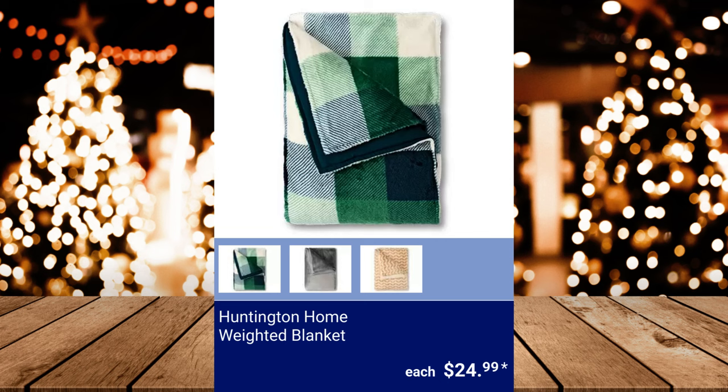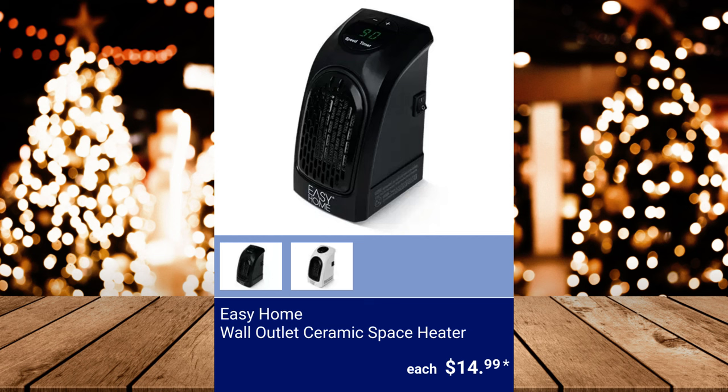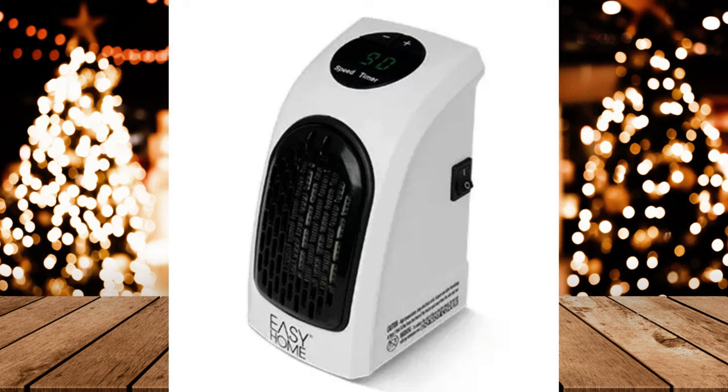Huntington Home Weighted Blanket — each blanket weighs 15 pounds — $24.99. Easy Home Wall Outlet Ceramic Space Heater — adjustable thermostat from 15.5 to 32 degrees Celsius (60 to 90 degrees Fahrenheit) — $14.99.